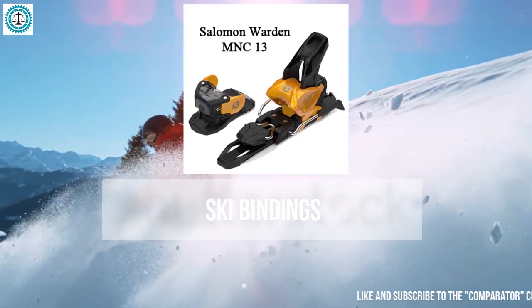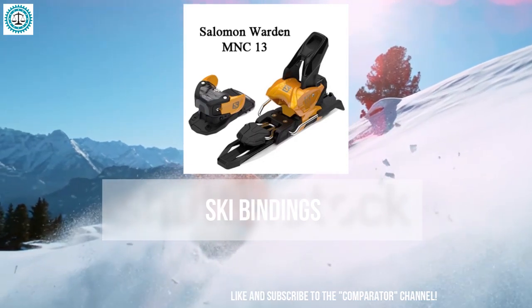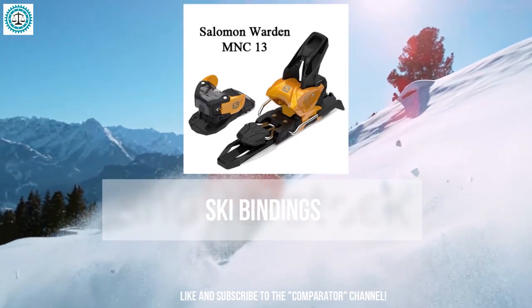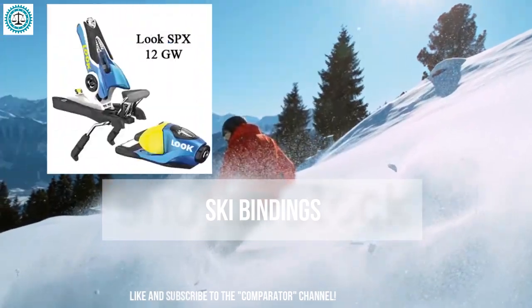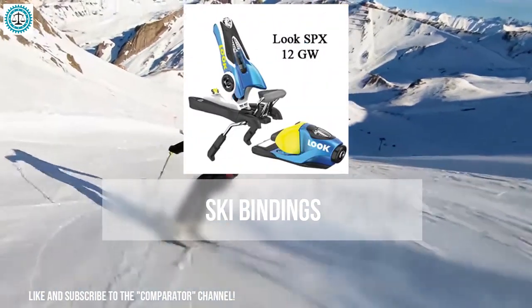Next is the Salomon Warden MNC 13 — a versatile binding from Salomon suitable for both groomed slopes and free riding. The Warden MNC 13 is compatible with different boot sole types and provides excellent energy transfer and stability.